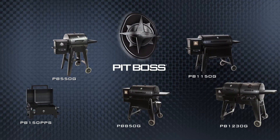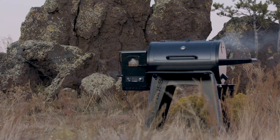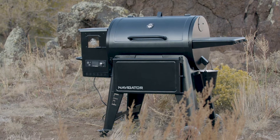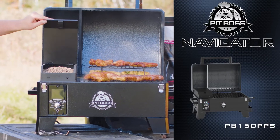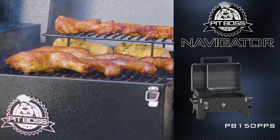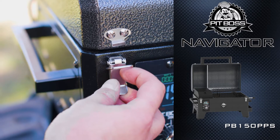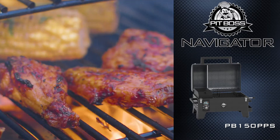Introducing the Navigator Series from Pit Boss, an ultimate grilling experience for the modern handyman. Ergonomically designed to provide less strain and more usability, the Navigator Series 150 Wood Pellet Grill gets grilling done right on the go. With a lightweight design and latching hood, this grill provides robust versatility in an innovative compact package.